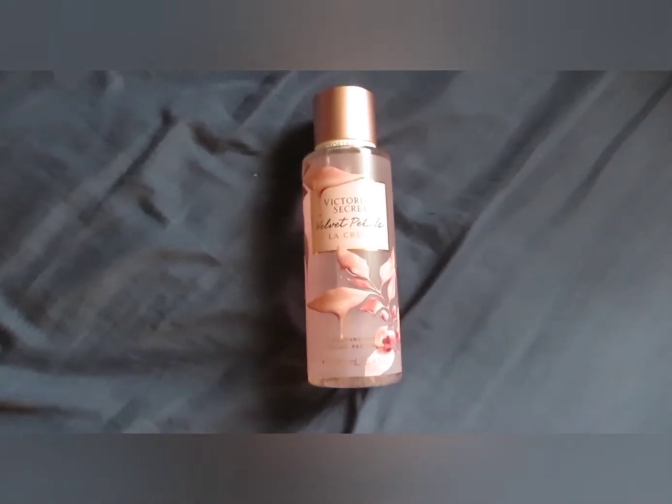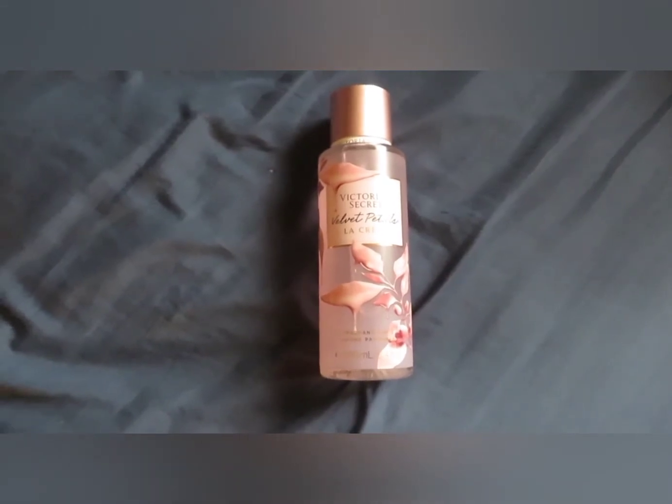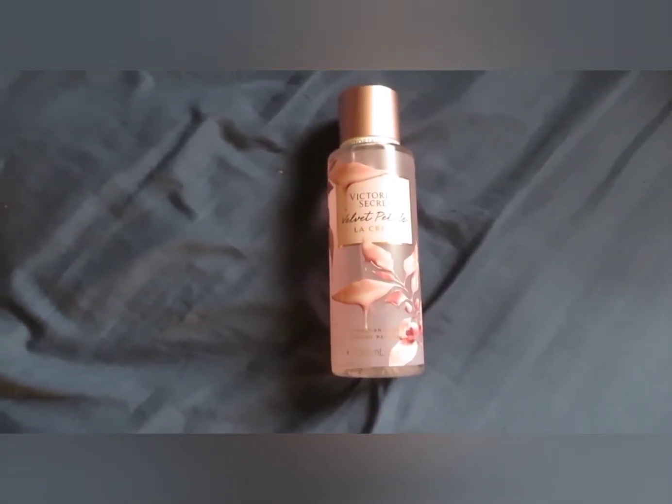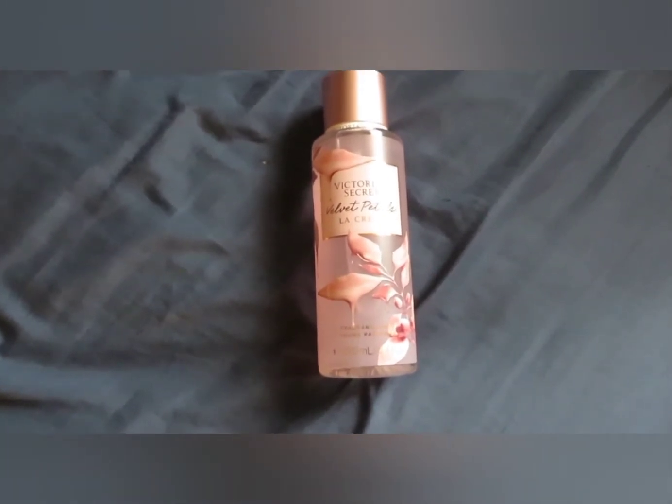Hey guys, welcome back to my channel. My name is Ashley and today I have a Victoria's Secret haul for you guys. I picked up five mists from the buy two get three free sale that happened, so let's just jump right into it.